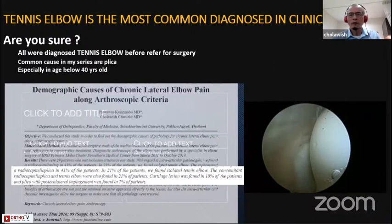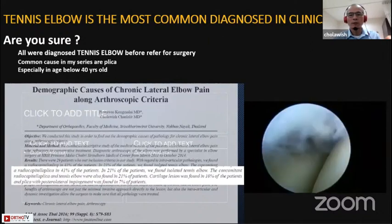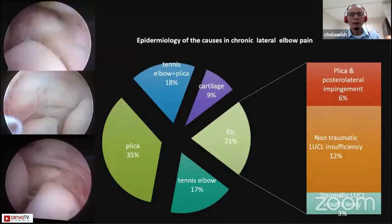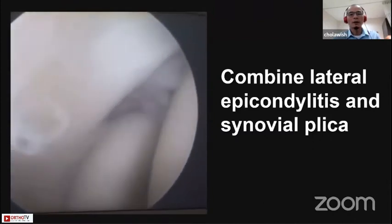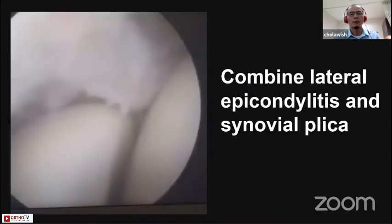Tennis elbow is considered the most common diagnosis for lateral elbow pain in clinical practice — are you sure? I started to survey the causes of lateral elbow pain from an arthroscopic perspective. I found that in chronic lateral elbow pain requiring surgery, the most common cause is lateral capitellum plica. This video clip shows the synovial plica going to impinge in between the lateral capitellum joint. When including instability together, plica is still the major cause, and tennis elbow accounts for only 17%. Here is a combined lateral epicondylitis and synovial plica case — you can see the capsular defect and the anterior plica that can impinge in the radiocapitellar joint.